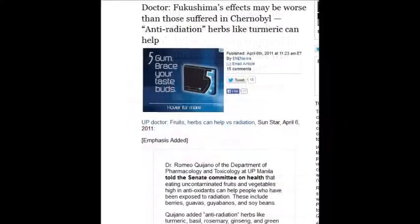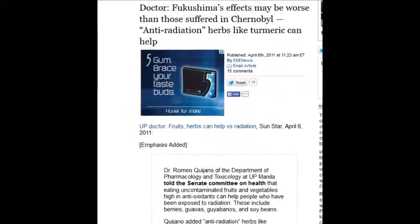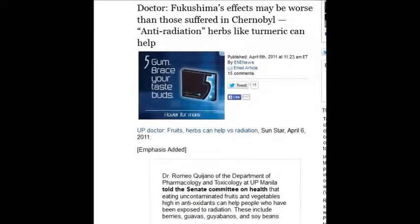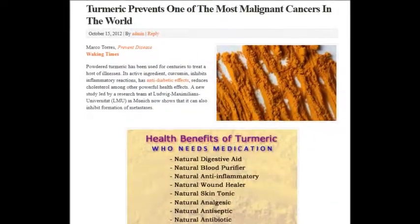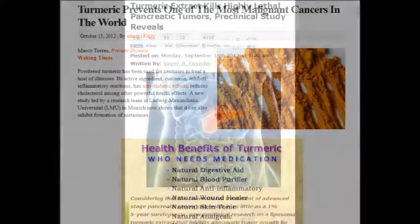A doctor on April 6, 2011 stated Fukushima effects may be worse than those suffered in Chernobyl, and noted that anti-radiation herbs like turmeric can help. Turmeric has 700 peer-reviewed academic studies about how beneficial it is.